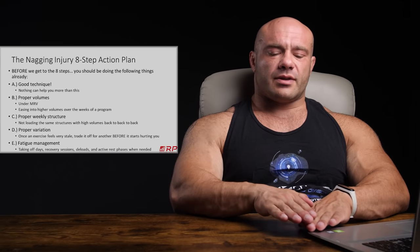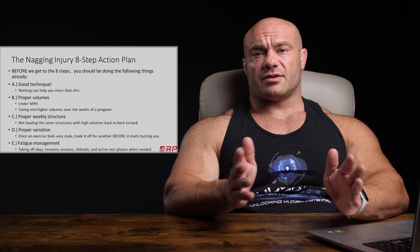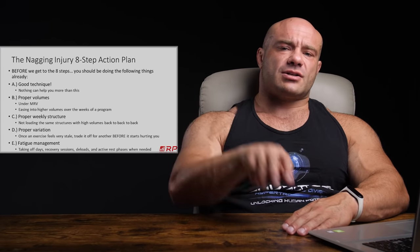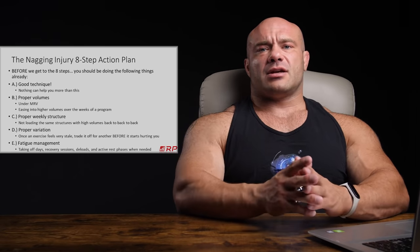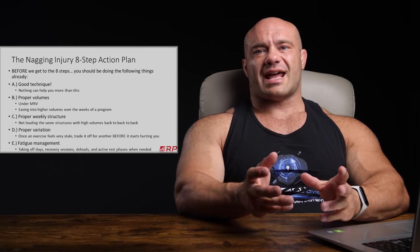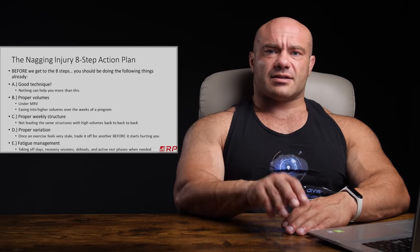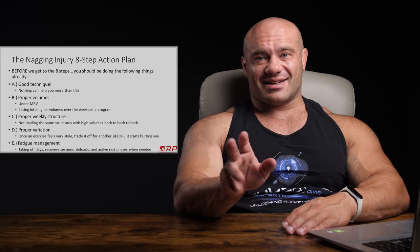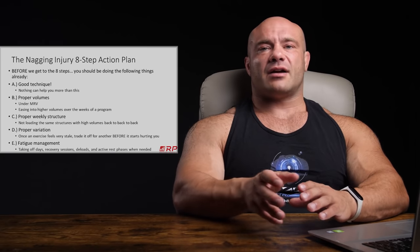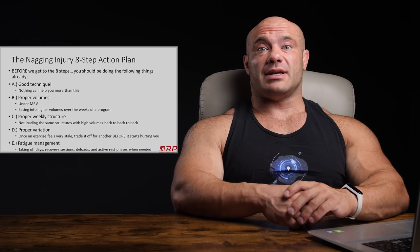Secondly, even within your maximum recoverable volume, it's been shown time and time again in the research literature and from tons of athletes and coaches that wildly increasing your volume session to session or week to week really tends to increase your chance of injury. So instead of doing three sets of squats this week and six sets next week, maybe go three this week, four next week, five and so on — easing into higher volumes in the weeks of a program is a really good idea.